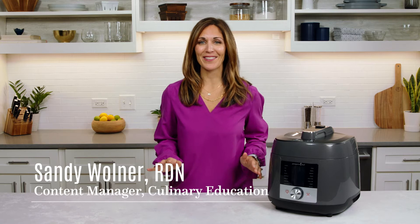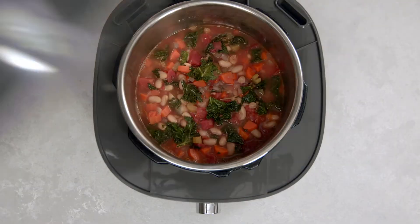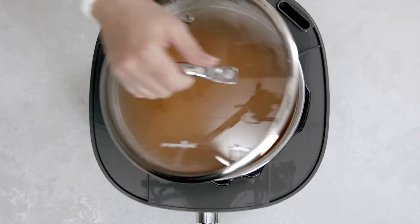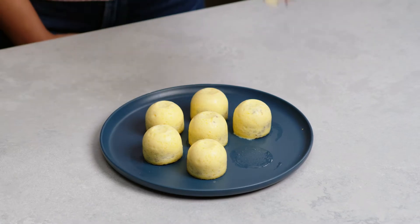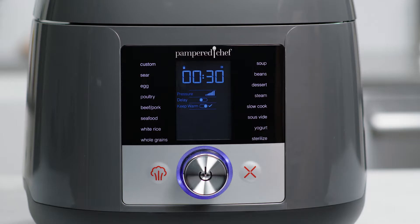If you're looking for more versatility in your cooking with endless meal options, the Deluxe Multicooker is for you. It can tackle pressure cooking, sous vide, slow cooking, and more, helping to elevate your meals from breakfast all the way to dessert. The Deluxe Multicooker has 16 pre-programmed settings that take the guesswork out of making family favorites, so you can cook the way you want, when and how you want.